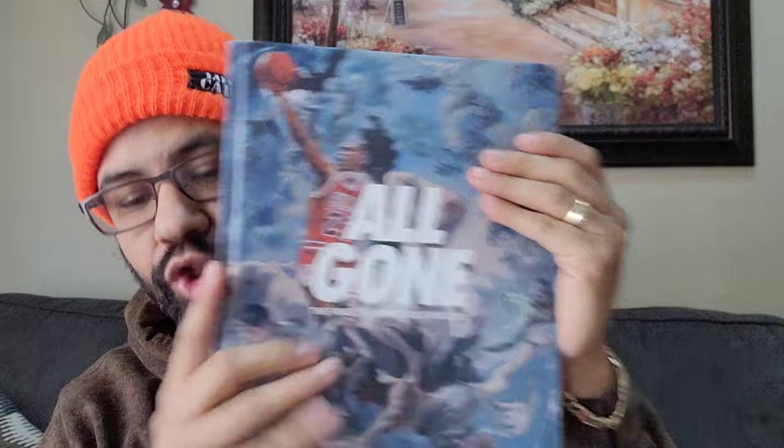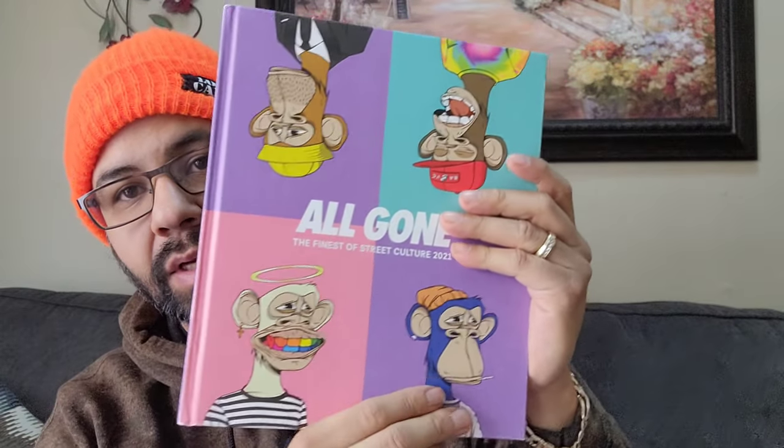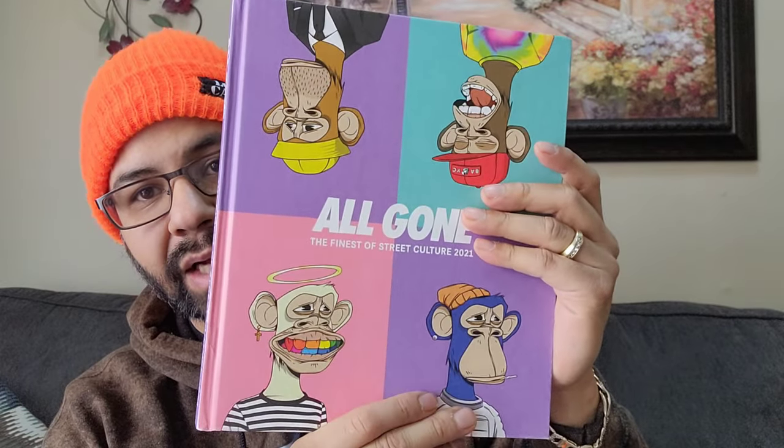2020 with Jordan. 2021 - NFT Bored Ape Yacht Club. I'm gonna show you some shoes that I got from the book. Some of them I don't have - it's only like two - but I'm gonna flip through the pages.